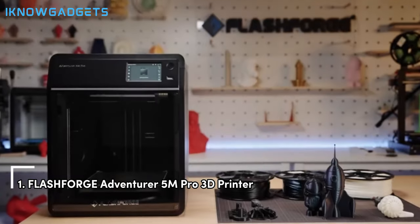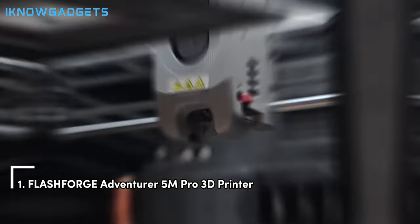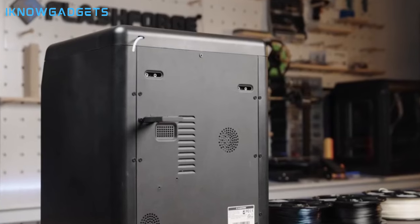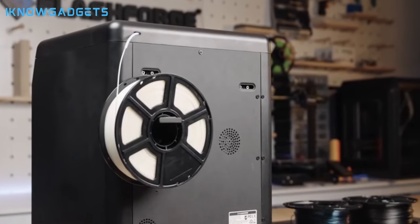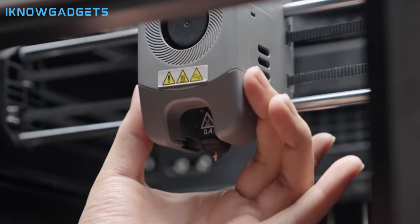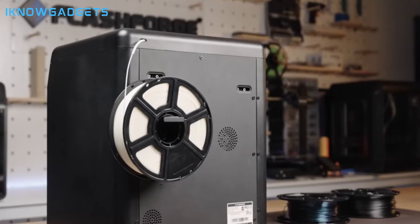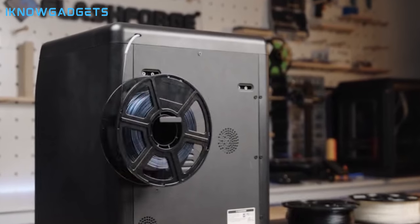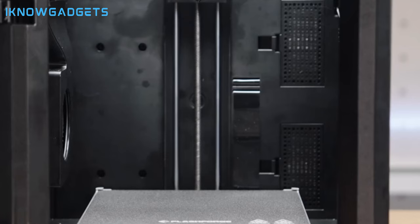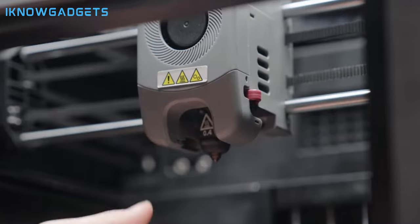Securing the top spot is the Flashforge Adventurer 5M Pro 3D printer. This printer combines automation, speed, and exceptional quality. Full auto one-click leveling for a perfect first layer on every print. Vibration compensation eliminates ghosting in prints and achieves precise, consistent extrusion for smooth results.